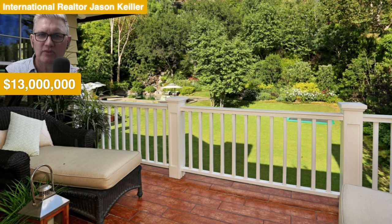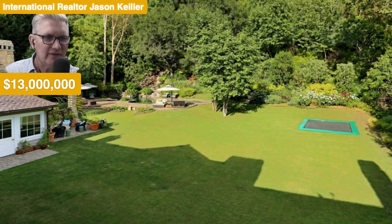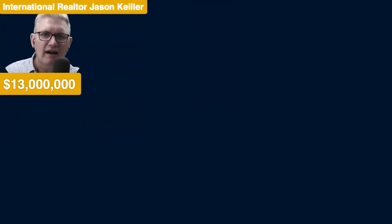And there it is — there's the view. The weatherboard house looks good, so does the decking. Very nice indeed. Trampoline integrated into the garden down here — pretty awesome. What a home, I like it a lot.